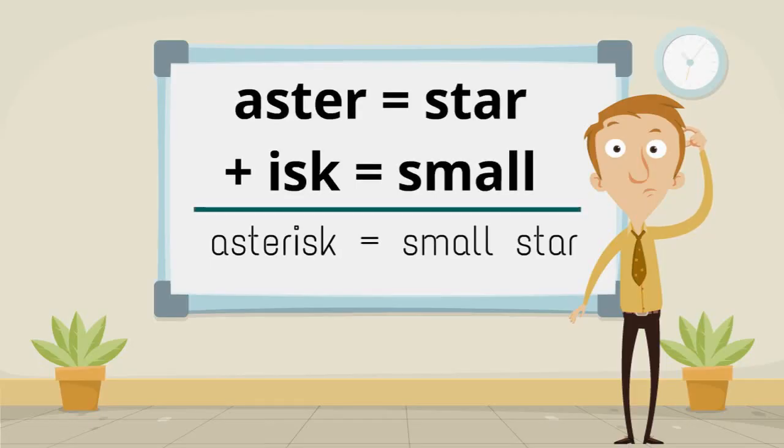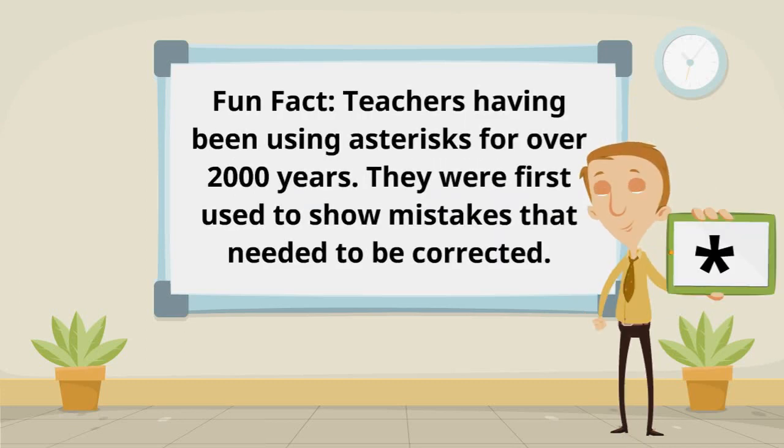Astro, meaning star, and isc, meaning small, make asterisk, meaning small star. Here is a fun fact: teachers have been using asterisks for over 2,000 years. They were first used to show mistakes that needed to be corrected.